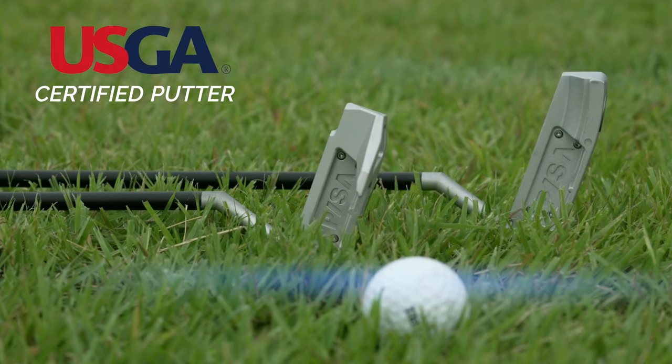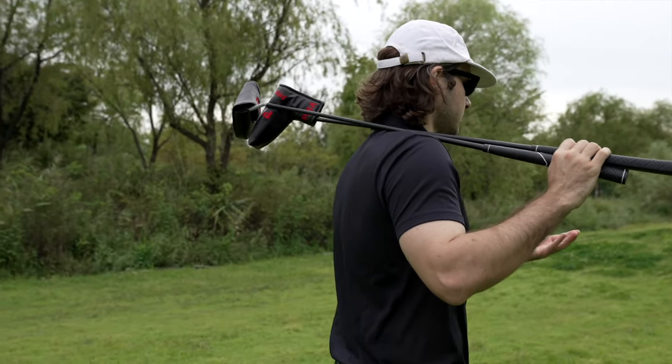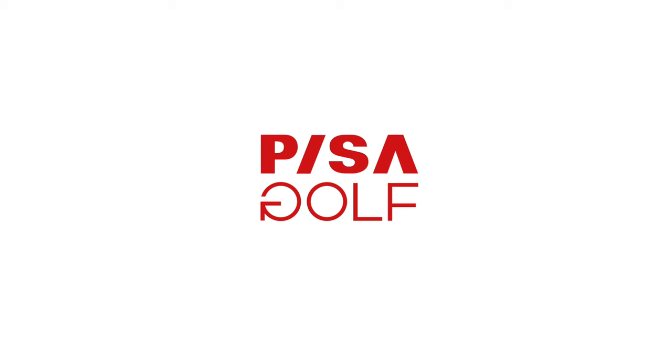Important match coming up? Putt with Pisa. We guarantee the greatest game you will ever play — a true game changer. Pisa.